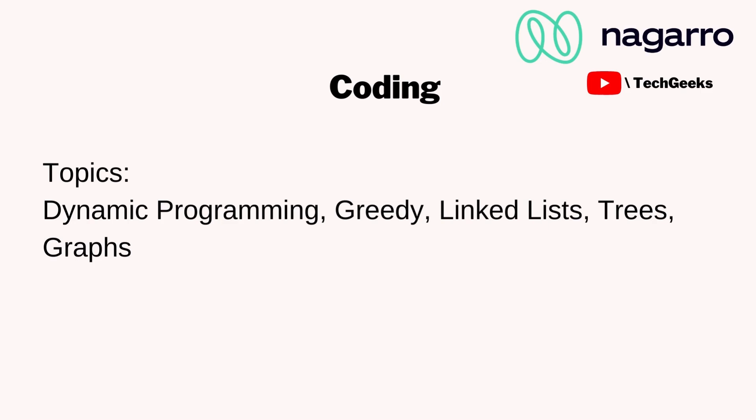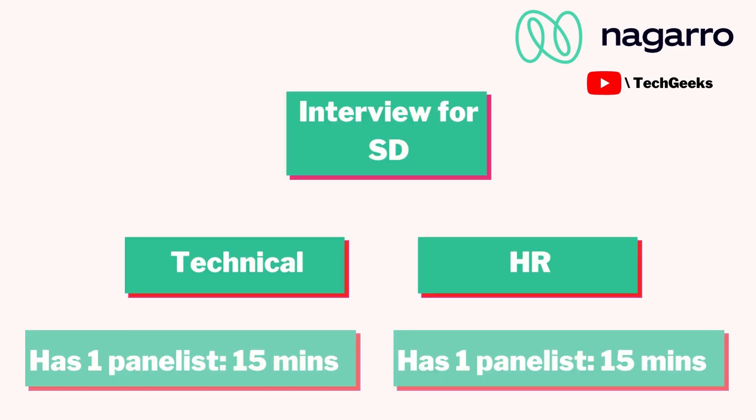You can practice these types of questions on CodeChef for the format. After the results came, I fortunately got shortlisted. One tip for the coding section: try to attempt all questions — even if only one or two test cases are passing, still try to cover all questions. I personally feel that helped me clear this round.